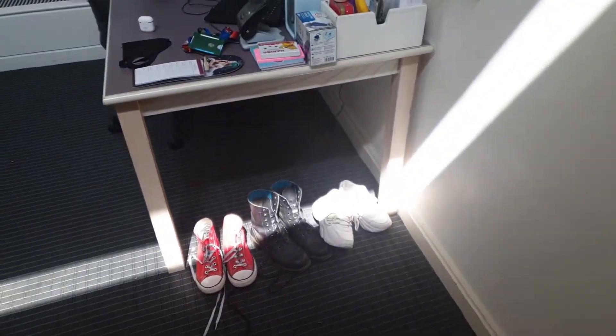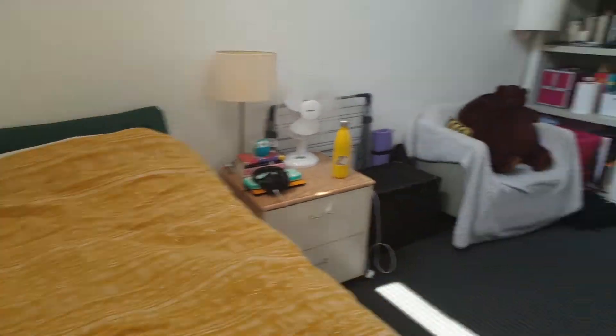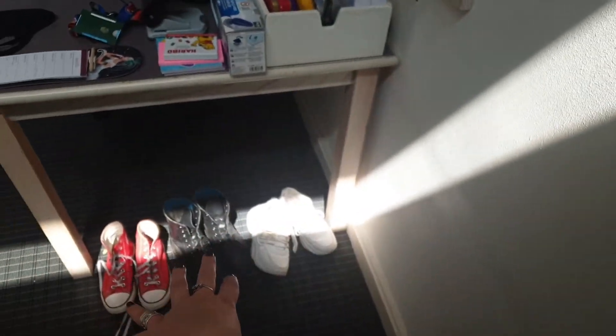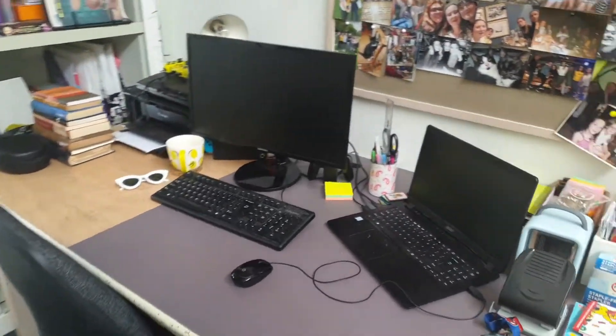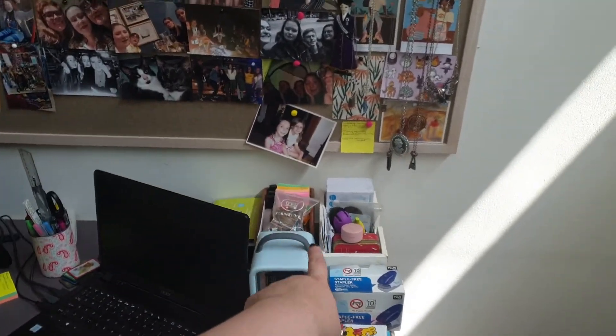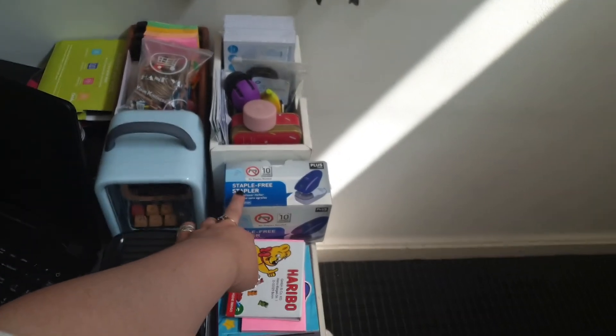That's my bathroom. It's just a really simple ensuite — shower, toilet, sink. I'm not going to show you in there, you don't need to see that. And then coming in to the main area of the room, starting at my desk — I have shoes I wear the most often down here. This is my desk. So I have various stationery things here — staple-free stapler, which I just think is really cool.